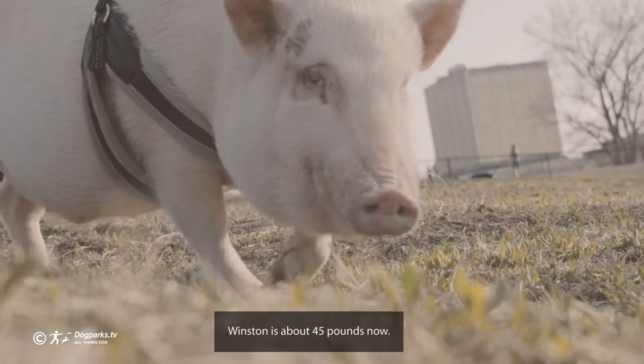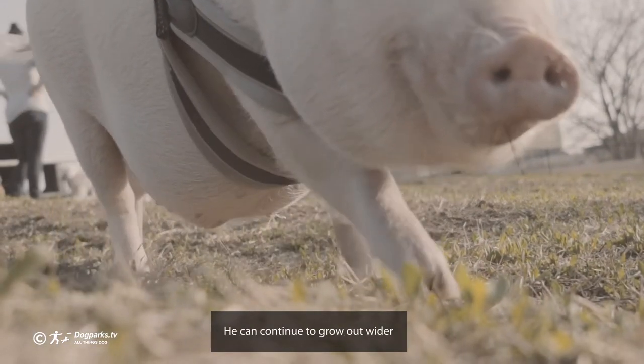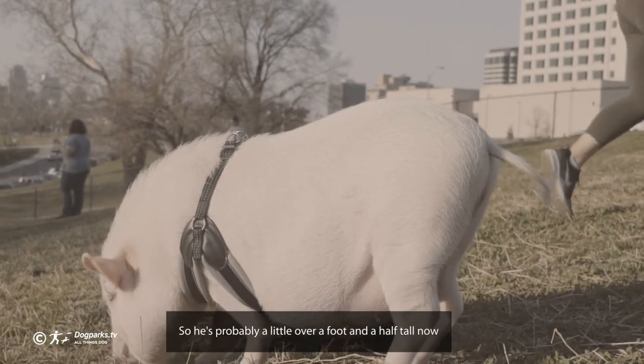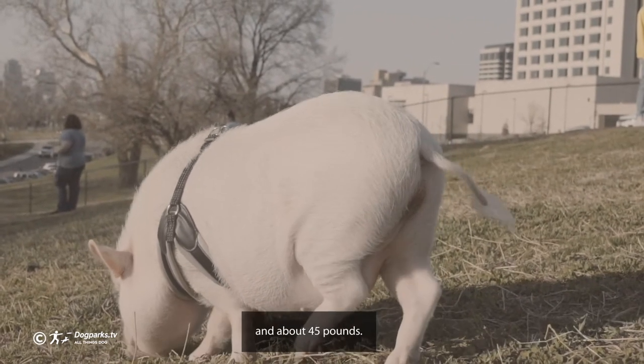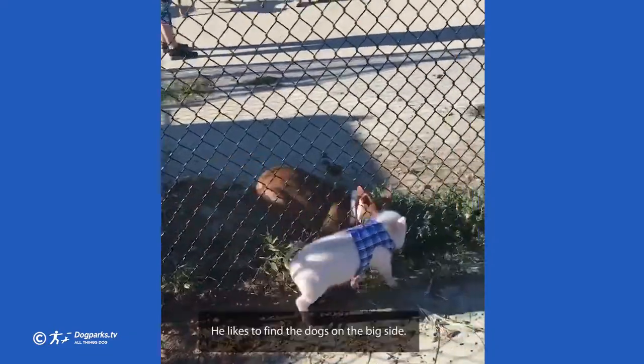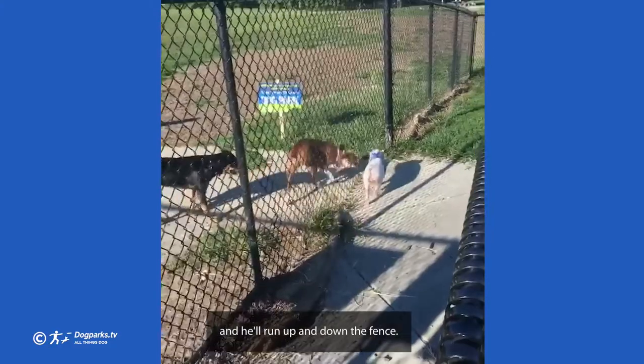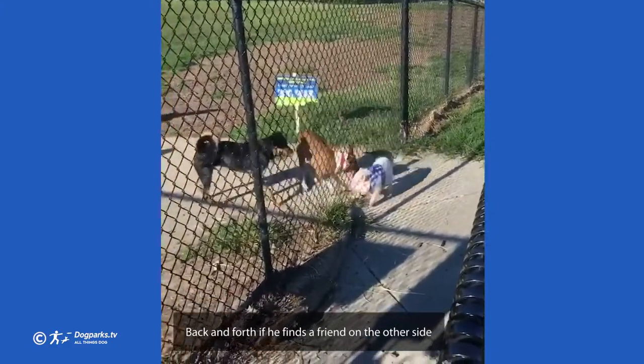Winston is about 45 pounds now. He can continue to grow out wider — he won't get much taller, so he's probably a little over about a foot and a half tall now. He likes to find the dogs on the big side and become friends with them, and he'll run up and down the fence back and forth if he finds a friend on the other side.